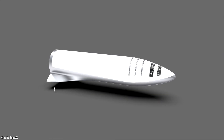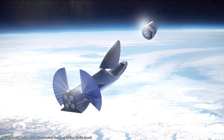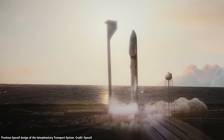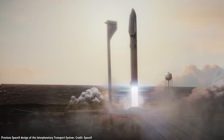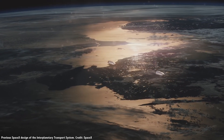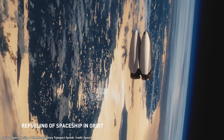The upper stage Starship will be 55 meters tall and have several different configurations. There will be a version that takes humans to Mars or the Moon, and a cargo version that will launch satellites into various orbits. And there will be a tanker version that does nothing but carry tons of propellant to orbit — to refuel Starships for their various missions. According to SpaceX, one, two, and even five of these tanker Starships could launch to orbit to completely refill a Starship's fuel tanks with more methane and oxygen.